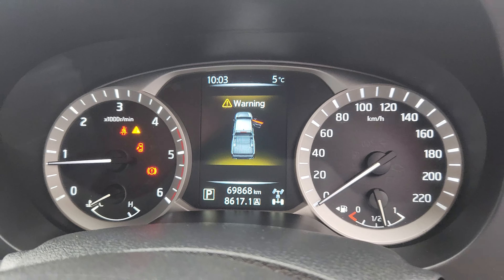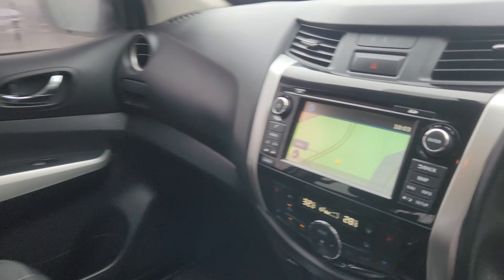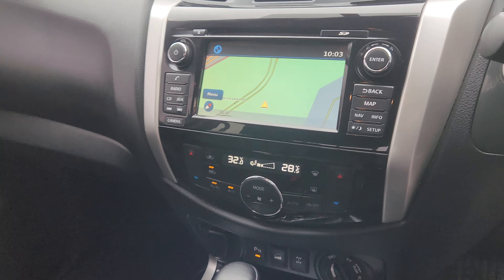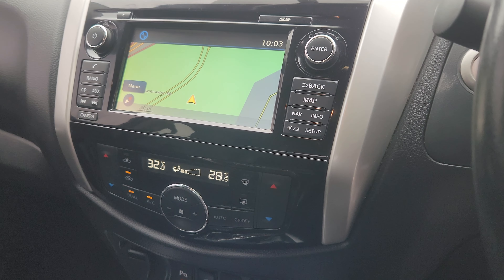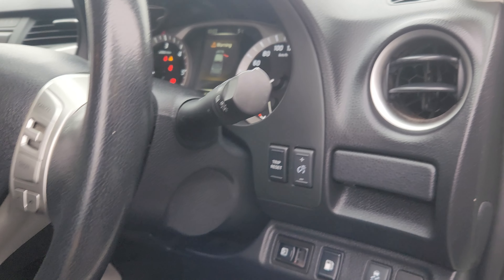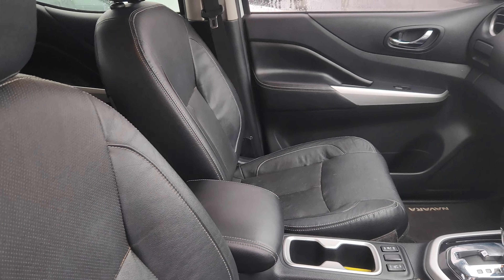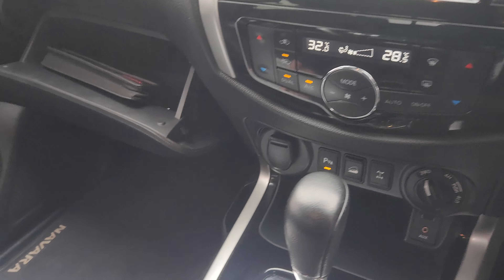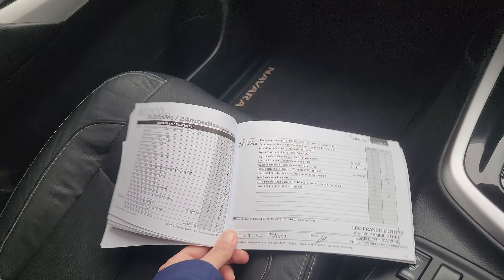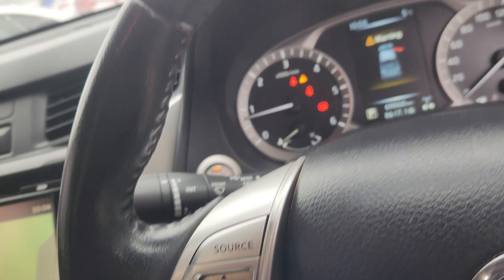69,000 Ks. We've got navigation, Bluetooth, dual zone climate control, heated seats. And then I'll just check the service history for you as well. Service books are all there, servicing is up to date, and the next service is due at 75,000 Ks and the car's on 69 — got a few thousand Ks there.